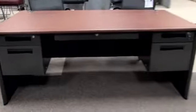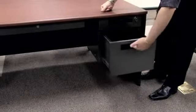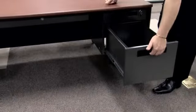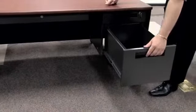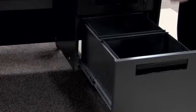The model 77372, as you notice, is a double pedestal with center drawer standard desk. The double pedestal has a nice easy-to-grip handle giving you a full pad, and at the same time giving you a full suspension glide and an insert so that you can file letter or legal at your wish.